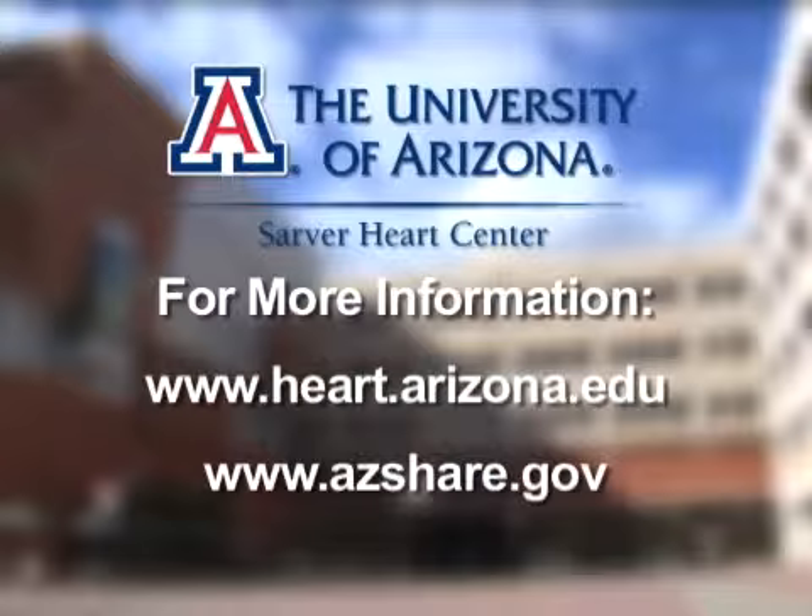Sudden cardiac arrest can happen to anyone, anytime, anyplace, without warning. By knowing continuous chest compression CPR and how to use an AED, you can be a lifesaver. For more information about continuous chest compression CPR and the use of an AED, visit the Sarver Heart Center website at the University of Arizona or the State of Arizona SHARE website.